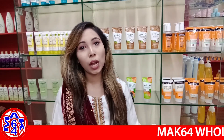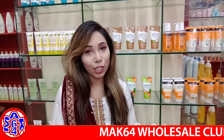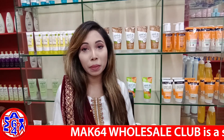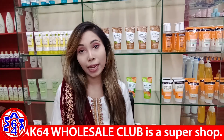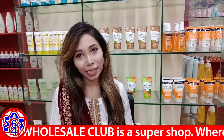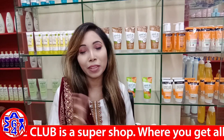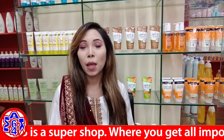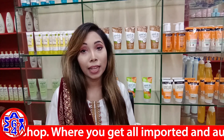Assalamualaikum everyone, welcome to our Mac64 Wholesale Club. This is Annie, and today we are looking for pimple and acne face wash. This face wash is imported from Dubai, 100% authentic and original, and will be available at a very reasonable price at the Mac64 Wholesale Club.